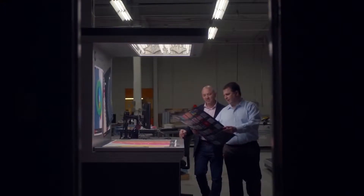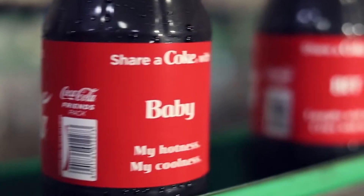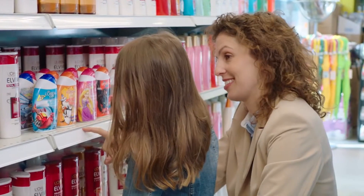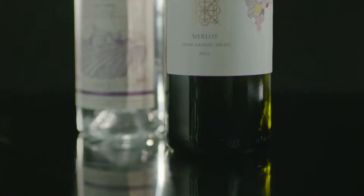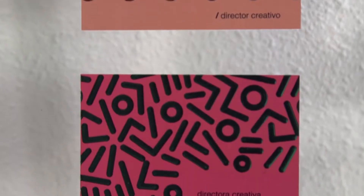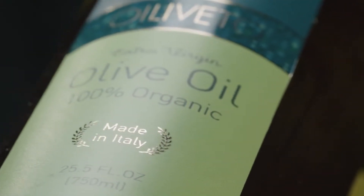HP Indigo technology carries you into the next chapter of digital printing — one that isn't bound by gamut, coverage, substrate or speed. One that gives you the agility to innovate more engaging products with endless variations for the highest value jobs at any run length, from business cards and direct mail, to photo books and publishing, to labels, folding cartons and flexible packaging.